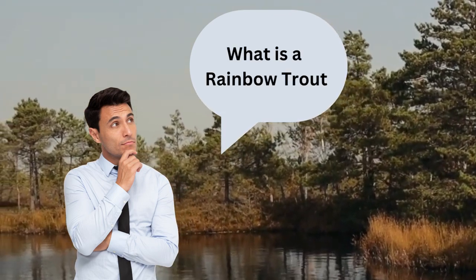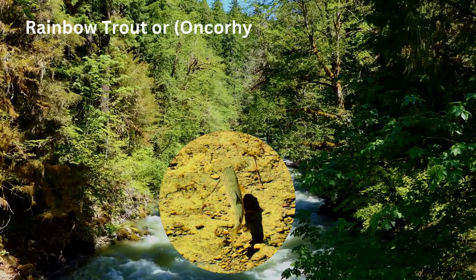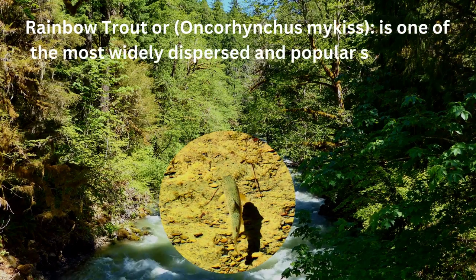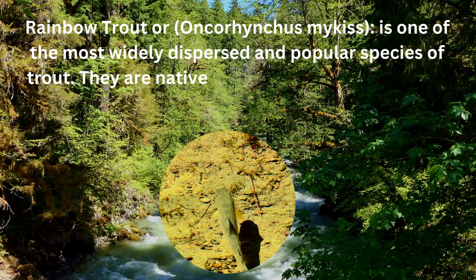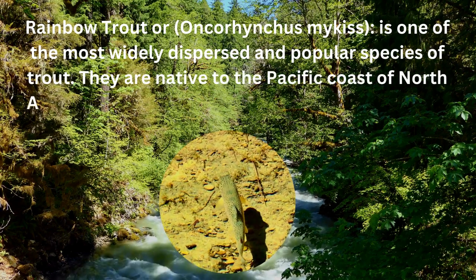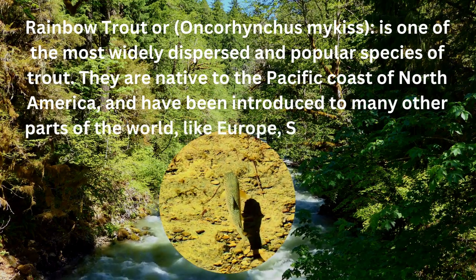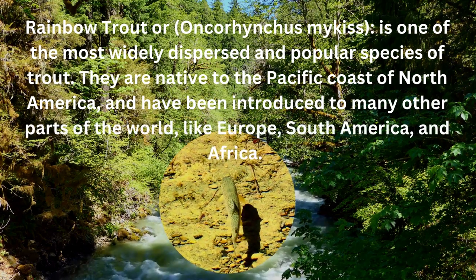What is a rainbow trout? Rainbow trout, or Oncorhynchus mykiss, is one of the most widely dispersed and popular species of trout. They are native to the Pacific coast of North America and have been introduced to many other parts of the world, like Europe, South America, and Africa.